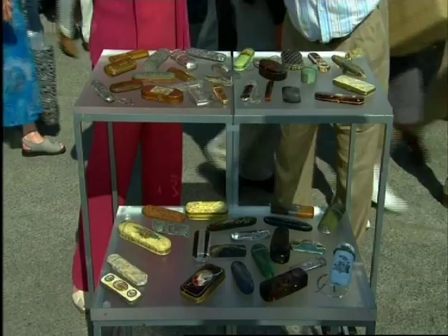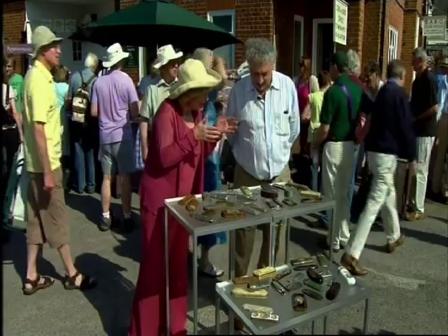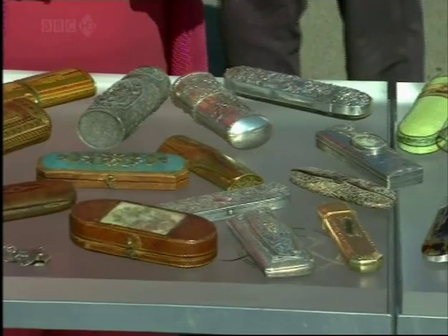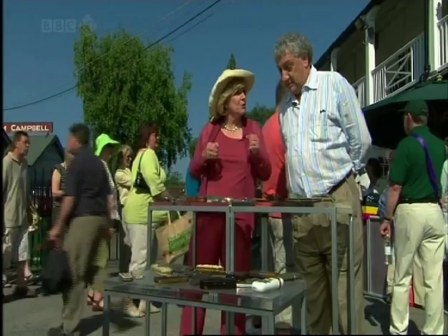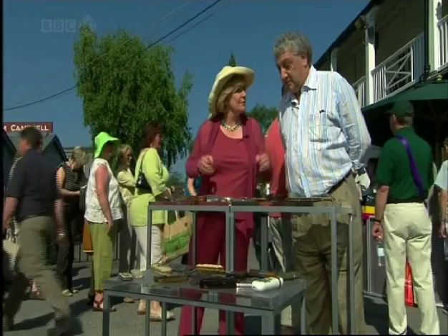I don't think I've ever seen such a display of spectacle cases. Oh, thank you. What got you started collecting? Well, I used to be an optician, but it's always been a passion of mine. I would think I was very small. The saddest thing about early spectacle cases is that people who could afford spectacles were reasonably wealthy, so they would want something beautiful — to show off their wealth. Yes, absolutely right.